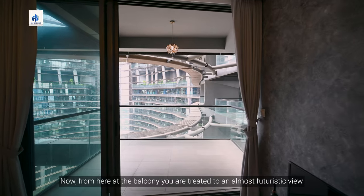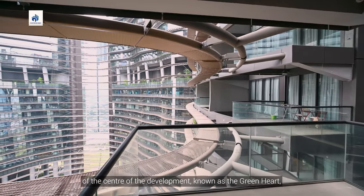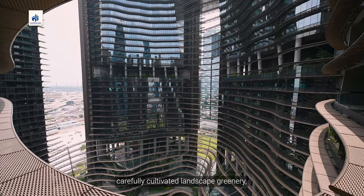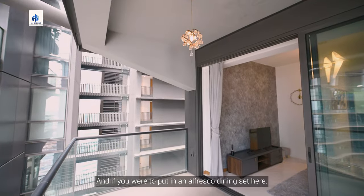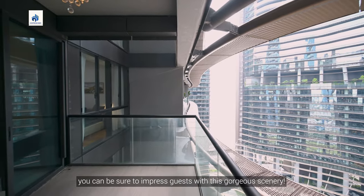Now, from here at the balcony, you are treated to an almost futuristic view of the centre of the development, known as the Green Hut, consisting of intricately designed architecture and carefully cultivated landscape greenery complete with water features. And if you were to put in an alfresco dining set here, you can be sure to impress guests with this gorgeous scenery.